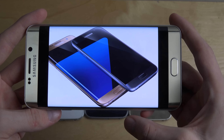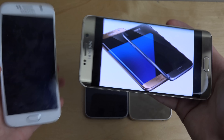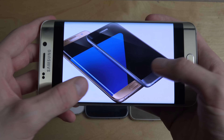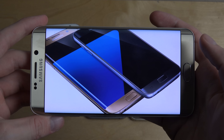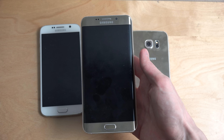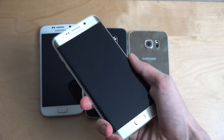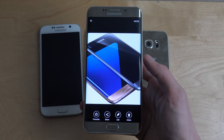From the first picture you can see we can expect two variants: one S7 with a 5.1 inch display, same size as the S6, and then a bigger phone which should be the S7 Edge with a 5.5 inch display. The phone I'm holding here is the Galaxy S6 Edge Plus, which is 5.7 inch, so the S7 Edge is going to be smaller.